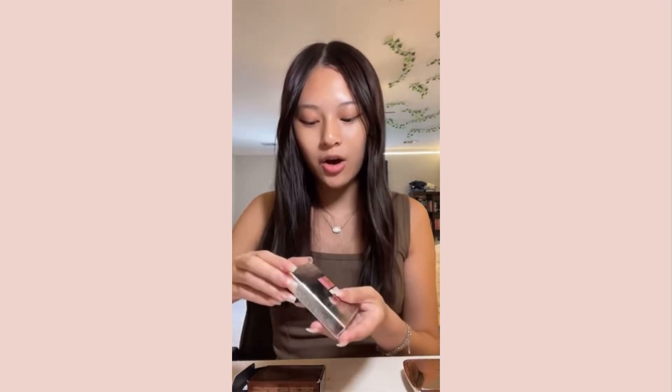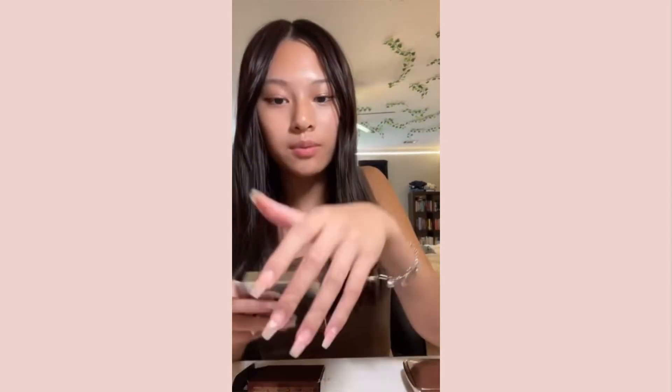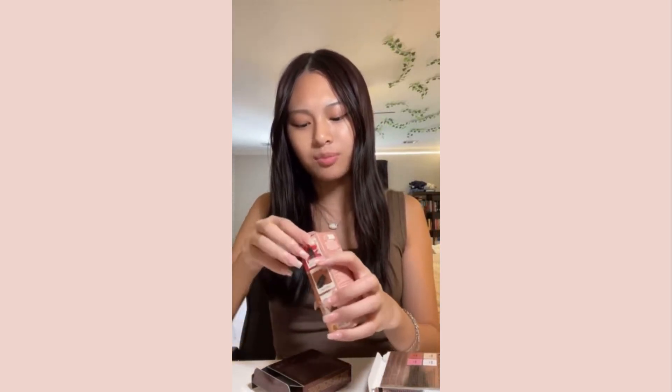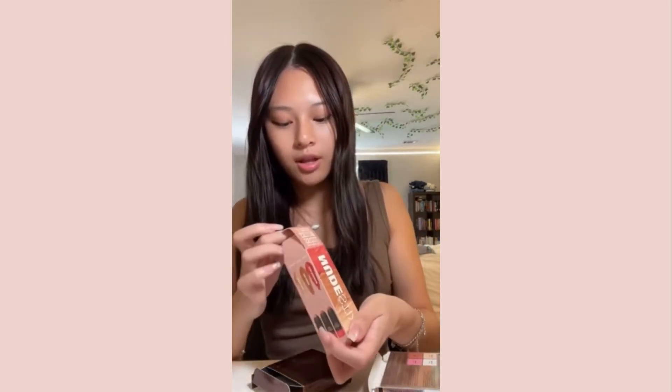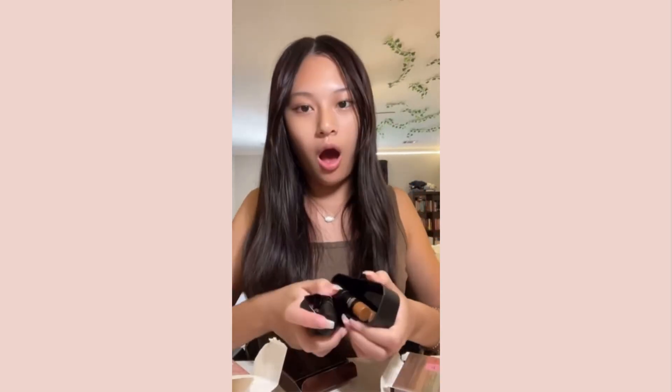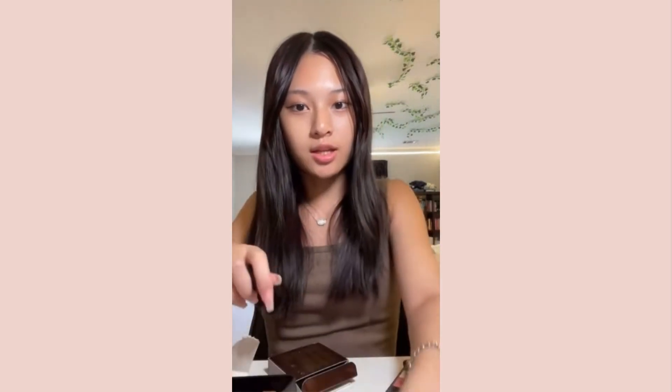I got the Dior Backstage Face Palette in 001 Universal - look at those colors. I got this one in Japan, not at a Sephora but at a Cosme, but it's going in my Sephora haul. It was a lot cheaper in Japan so I had to get it - it's always sold out at Sephora. I realized I just got like three highlighters but I don't care. Last thing is the Nudestix Blush, Bronze and Glow stick - I love the Nudestix packaging. Look at these swatches, they're so pretty and honestly so worth it.